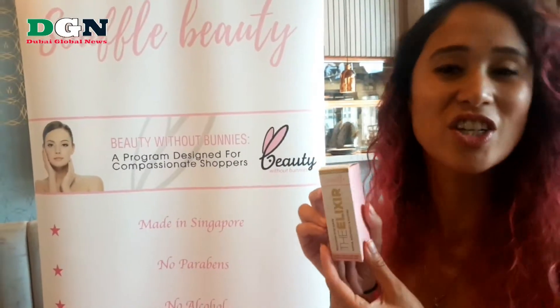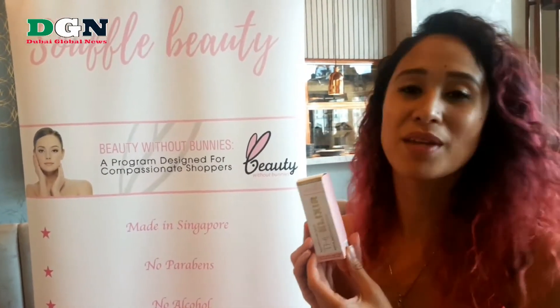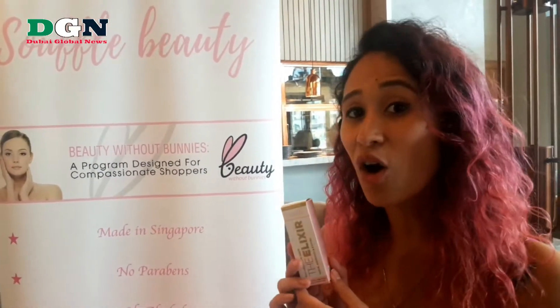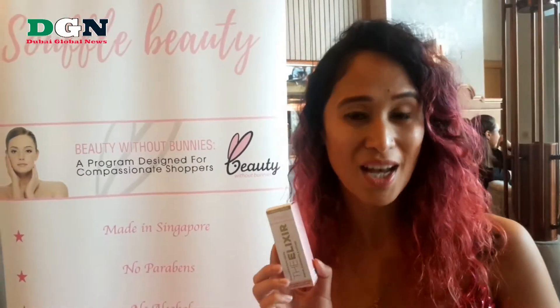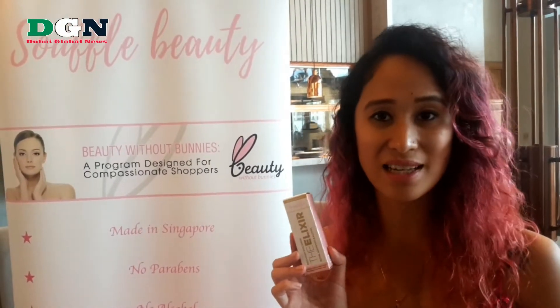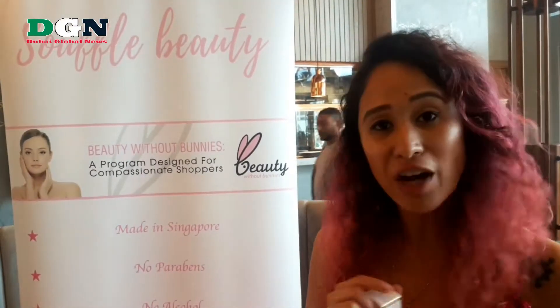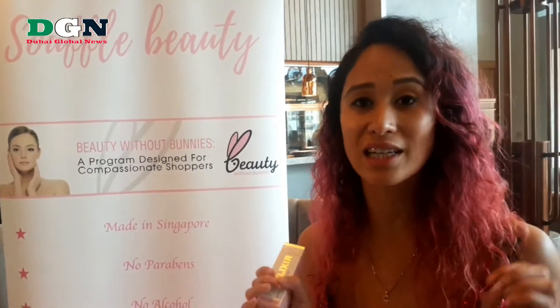We will be moving on right now to our bestseller which is the serum. The serum can be used in different variations — you can put it on in the morning or at night, but also girls, if you like to use makeup, you can mix it in with your foundation and use it as a base before you apply your makeup. All of our products are specifically made for the hot and humid weather. So come on and check us out.